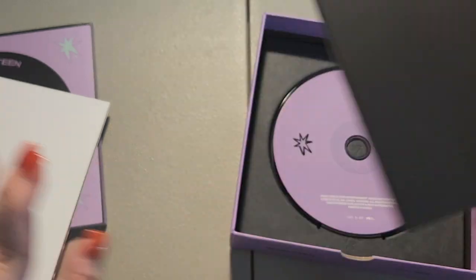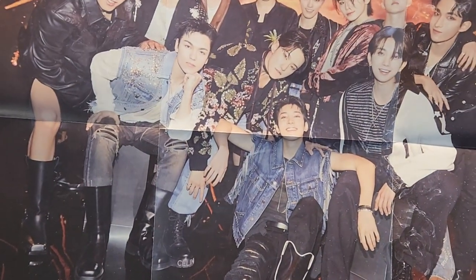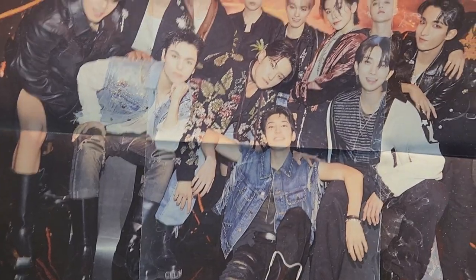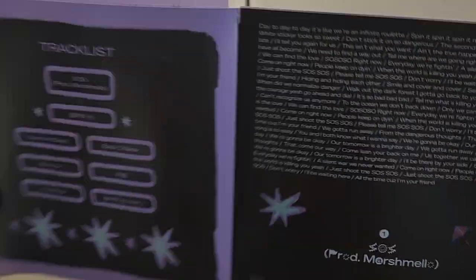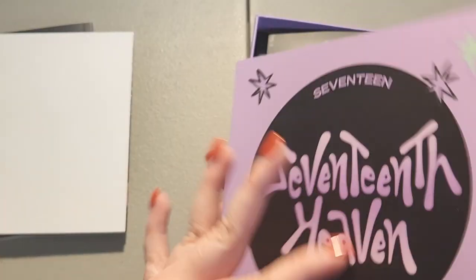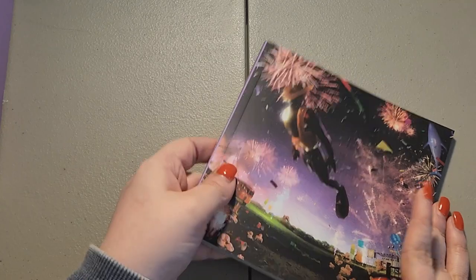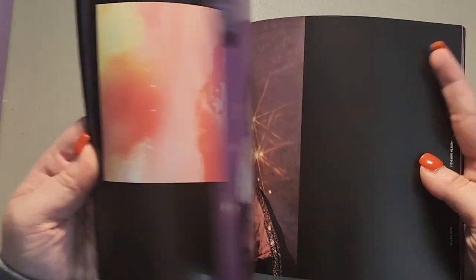I think everything is in here. I don't know exactly where the polls are. This is cute — I love this. And then this is a lyric booklet of some sort — tracklist, cute. I didn't really talk about my favorites, but honestly I like SOS or God of Music, and every other song is amazing so far.